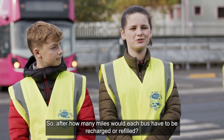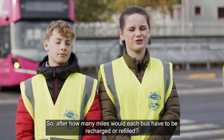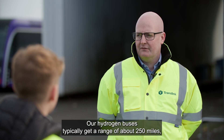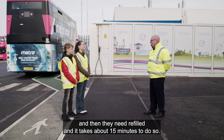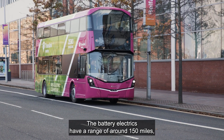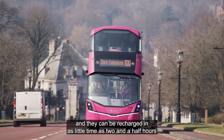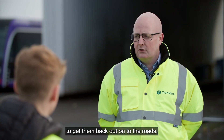So after how many miles would each bus have to be recharged or refilled? Our hydrogen buses typically get a range of about 250 miles and then they need refilled, and it takes about 15 minutes to do so. The battery electrics have a range of around 150 miles and they can be recharged in as little as two and a half hours to get them back out onto the roads.